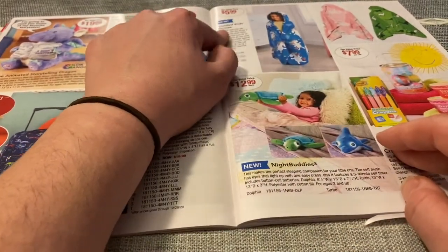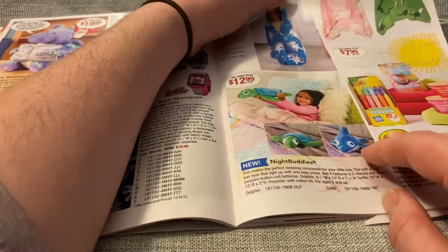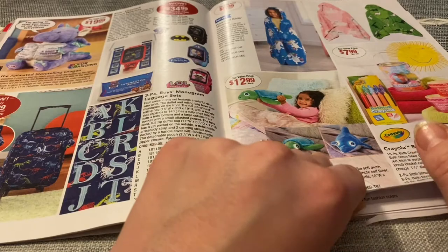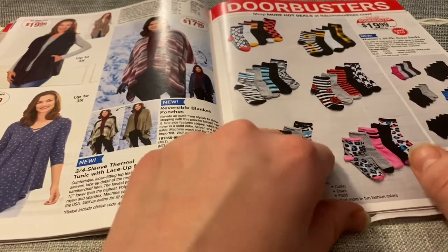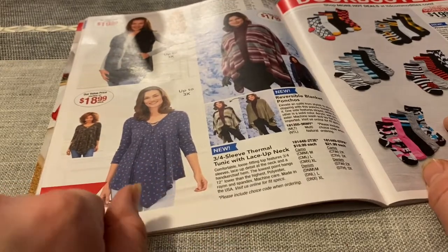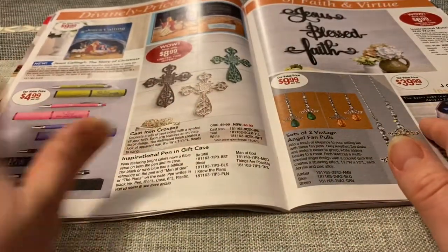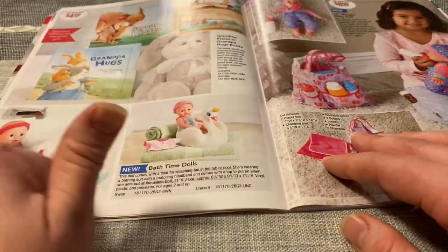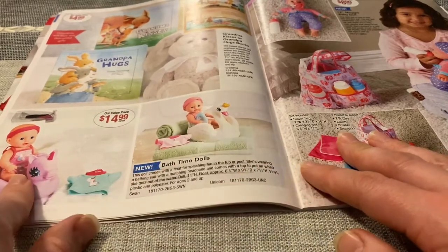Hooded kids throws — a unicorn, and is that a cat and dinosaurs? Crayon bath bombs. Lots of socks. These are cute shirts, $18.99. Little babies — I think my daughter had these bath time dolls. It's a little baby, a swan, and a unicorn.